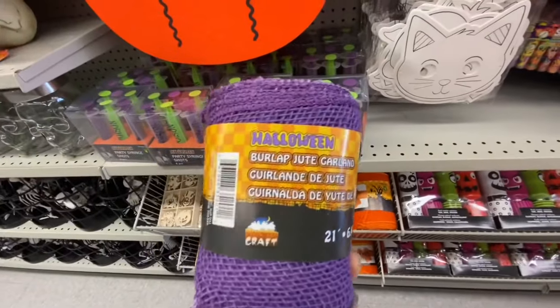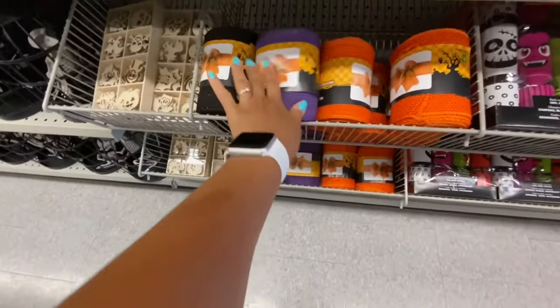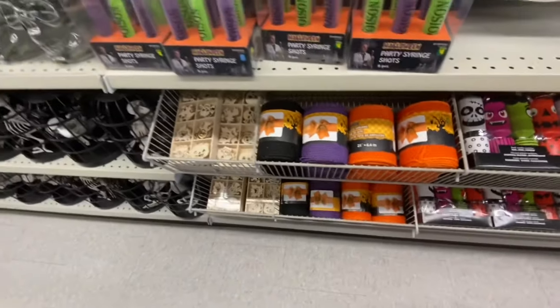The blue burlap jute garland is 21 inches, four dollars, and comes in three color options: purple, black, and orange.